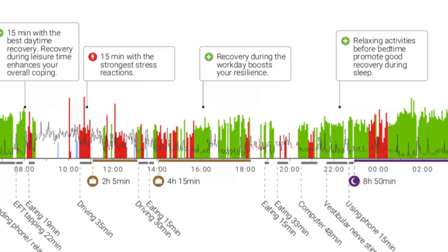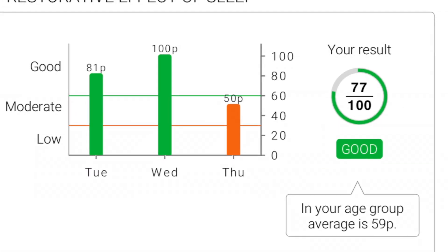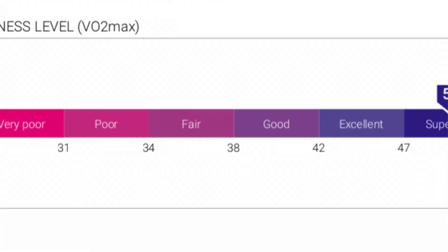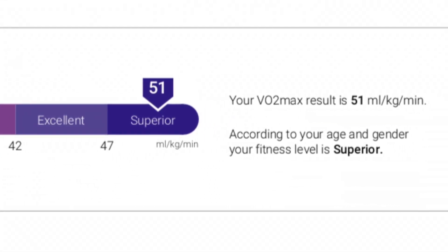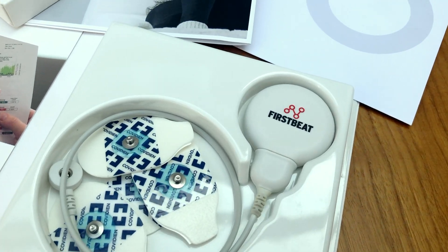Based on my chat with Tina, my recommendations to improve my health are: keep up those green recovery periods during the day, get a more consistent sleep pattern, and mix up my exercise routine to include a bit more cardio instead of mainly weights. As for cost, Firstbeat says it depends on your provider since they mainly sell to companies — for example through a personal trainer — but it would be approximately £200 if you got it directly from them, which includes shipping, the three-day assessment, and the professional feedback. You can find a provider close to you at firstbeat.com.